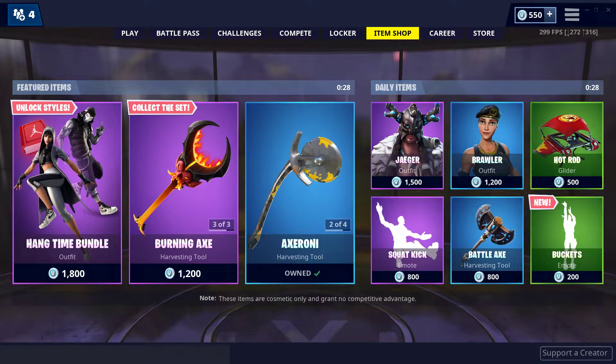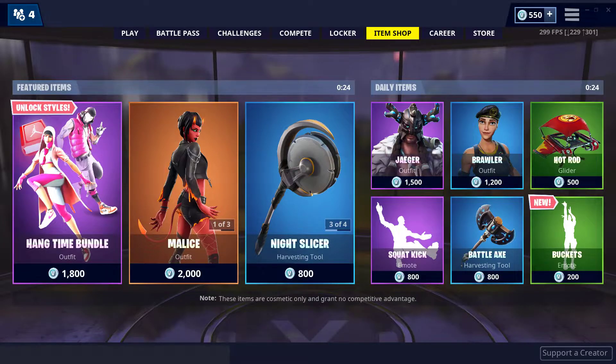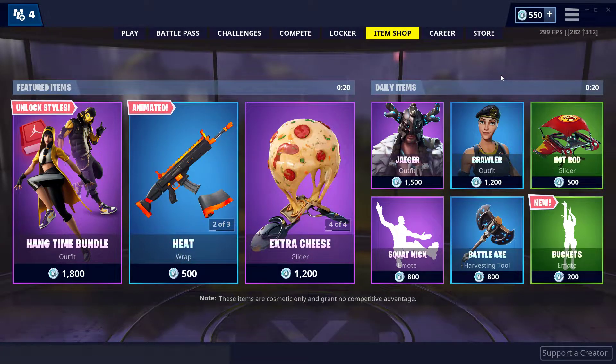Yo guys, welcome back to an episode of the daily item shop. If you want to see these item shop videos almost every single day, you can do so by subscribing to my channel down below. Also go to my Discord, follow me on Twitch, and subscribe to my second channel — links to all three are down in the description below.